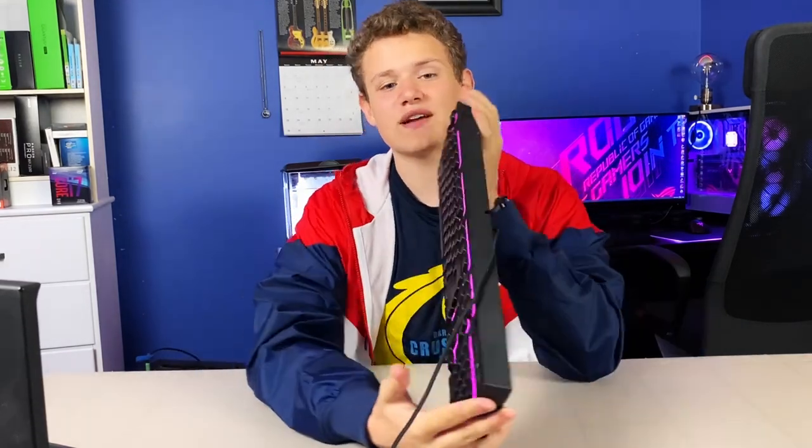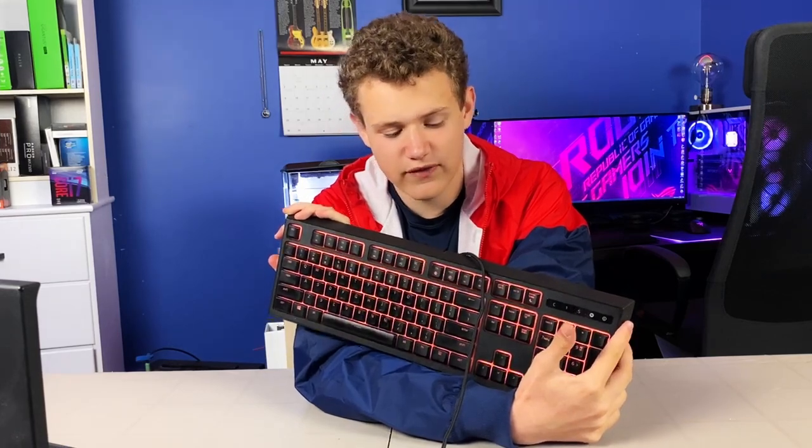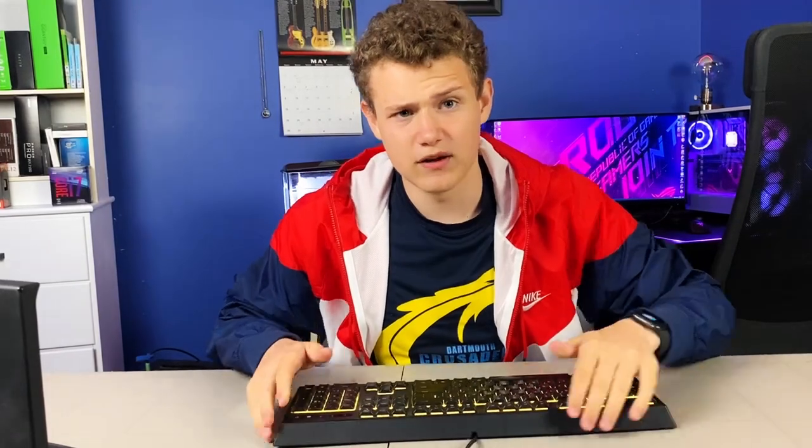They make good quality products. For example, this keyboard right here, Razer Ornata Chroma. I've had it for about five years. It works perfectly fine. It's got that little problem with the feet on the bottom, but anyways, I'm not going to get into that.